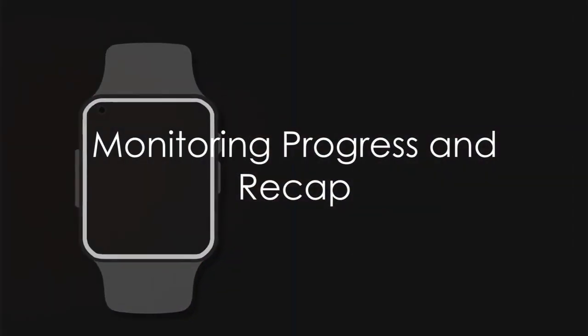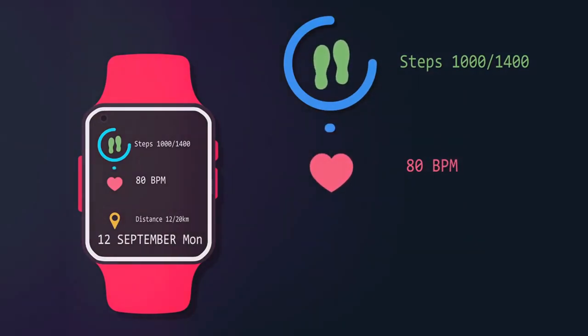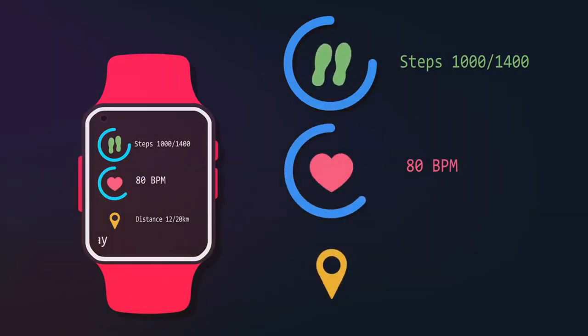The fifth and final step is to keep track of your progress. Monitoring your progress will help you stay motivated and will also allow you to adjust your routine as necessary.